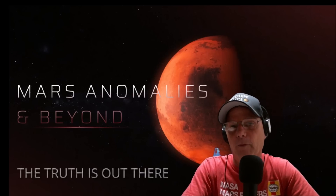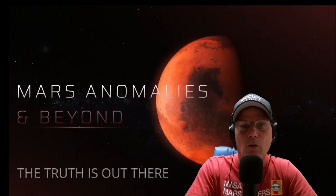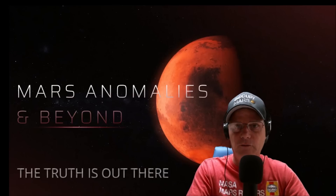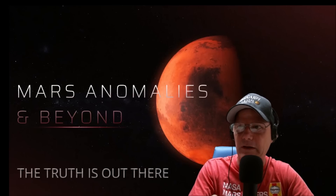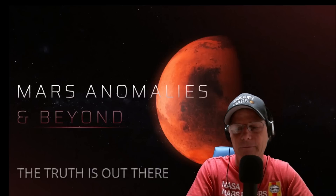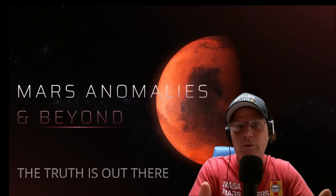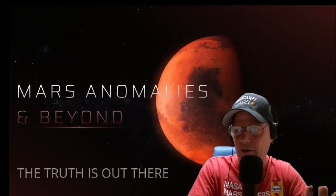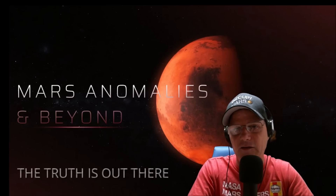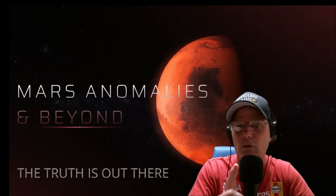Welcome back, hope everybody's having a great day. I told you we're going to have a small series on the 67P. The last video was pretty revealing — we've seen some crazy things on there that probably shouldn't be on a comet. This one is going to show even more evidence. I don't believe this is a rock at all. I think it's a disguised spacecraft, and you'll see what I'm saying by the time this series is over.